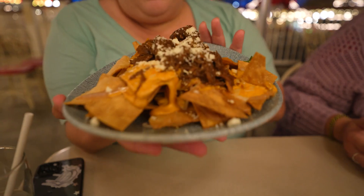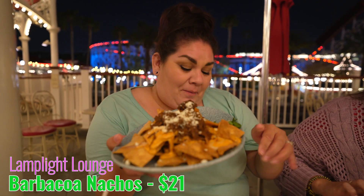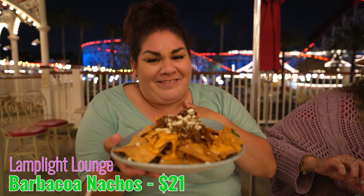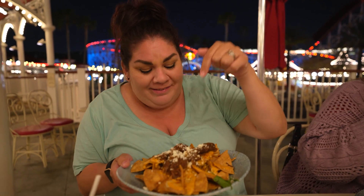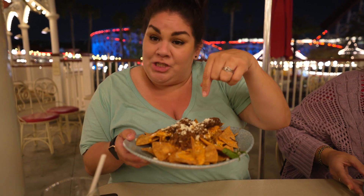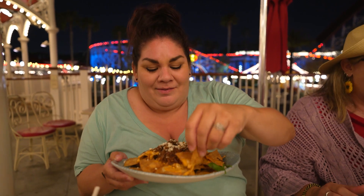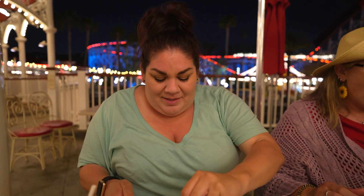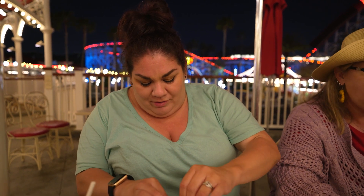We ordered the barbacoa nachos and asked for a lot of it on the side because of my special needs. We have the beans, the cheese, the barbacoa, and more cheese — all the cheese I cannot pronounce. I'm gonna get a chip and some of this barbacoa. I just stuck my finger in cheese.